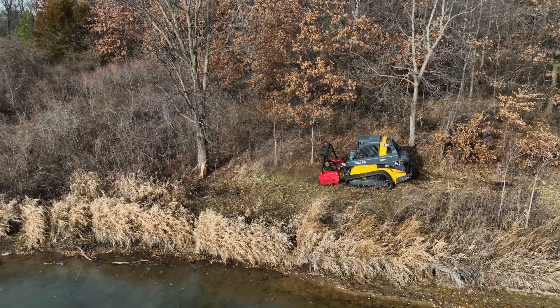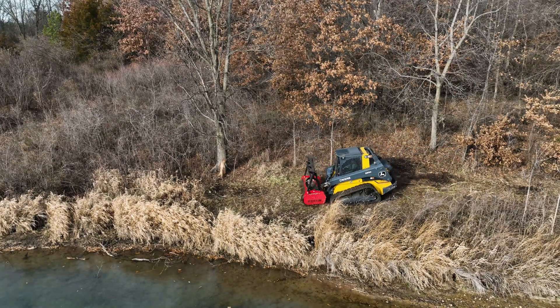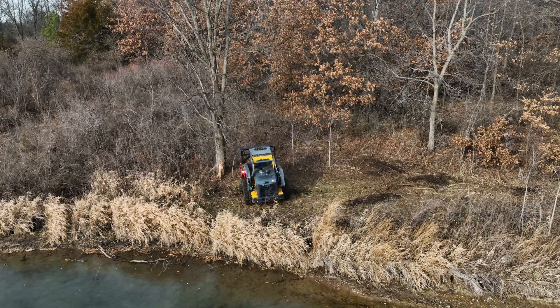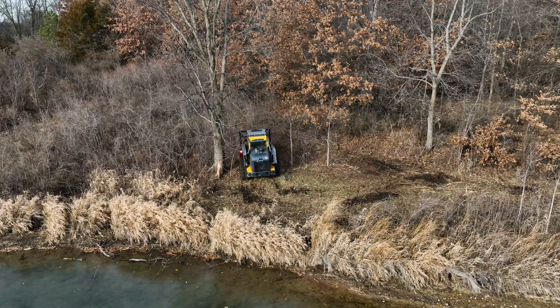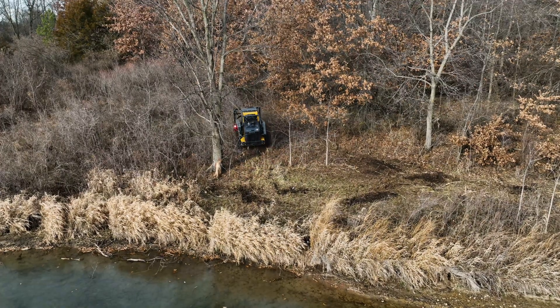I'm using a John Deere with the Fecon mulcher. It's a 74-inch head and we have carbide teeth on it, which breaks down all the honeysuckle and autumn olive to a fine mulch.